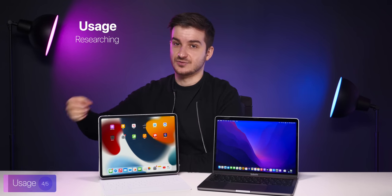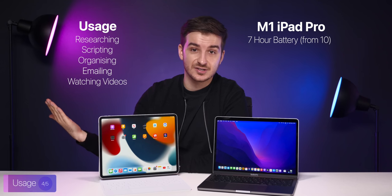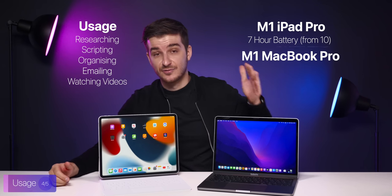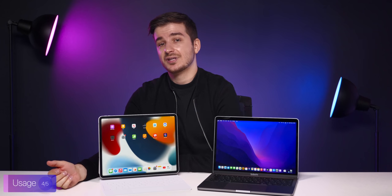One last thing: battery life. With my usage — researching, scripting, organizing, emailing, and watching videos — I got about seven hours from the iPad Pro, down from the promised ten hours, while my MacBook Pro offered around twelve hours from the promised twenty. I found myself worrying about the iPad's battery dying, whereas I never had this concern with my MacBook Pro.